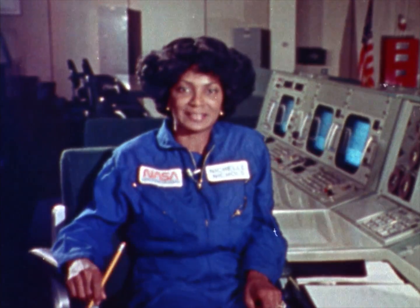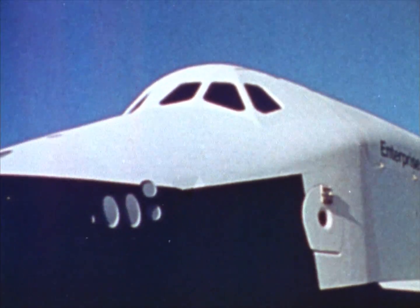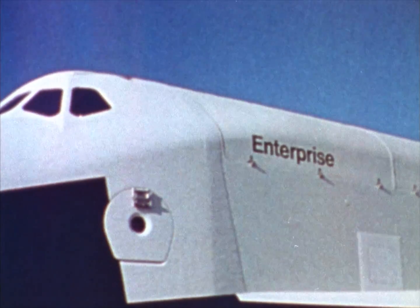You know, now there's a 20th century Enterprise — an actual space vehicle built by NASA and designed to put us in the business of space, not merely space exploration. NASA's Enterprise is a space shuttle built to make regularly scheduled runs into space and back, just like a commercial airline.